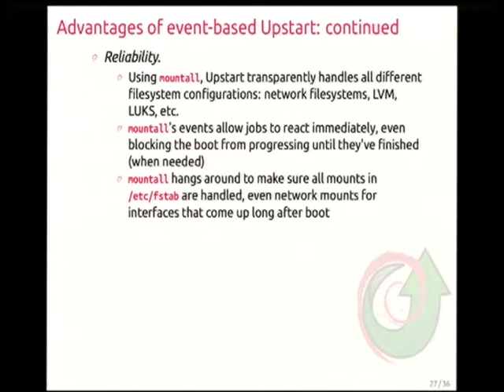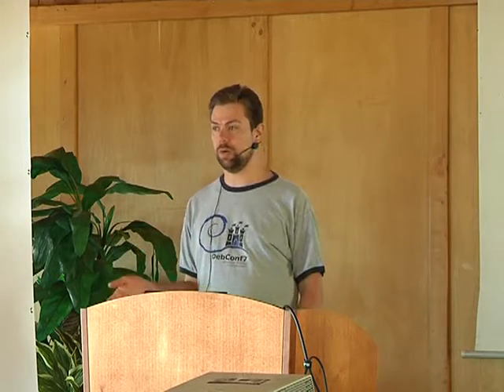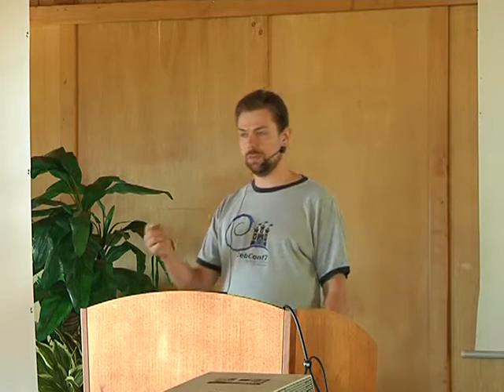Upstart is also simple — it doesn't require a dependency solver like dependency-based systems. Complexity is moved out of PID1. Upstart just deals with events and processes, with nice features around starting processes — chrooting, setting UID limits — but it's all managing processes and handling events. Any complexity about building chains of events just requires writing jobs that key on events. It's also reliable: Mount Tool successfully handles all kinds of boot scenarios — LVM, crypt setup, software RAID, NFS.